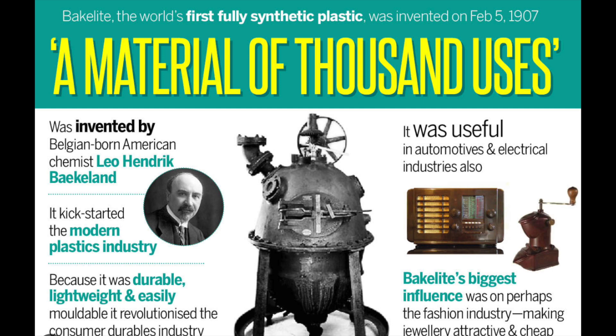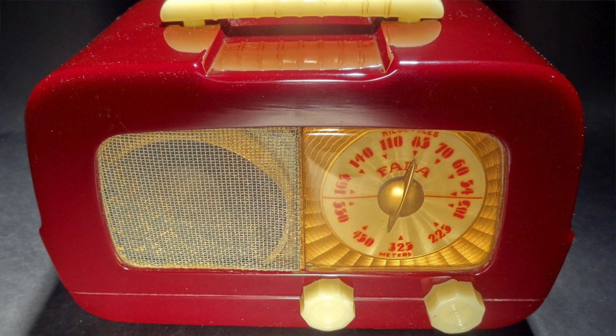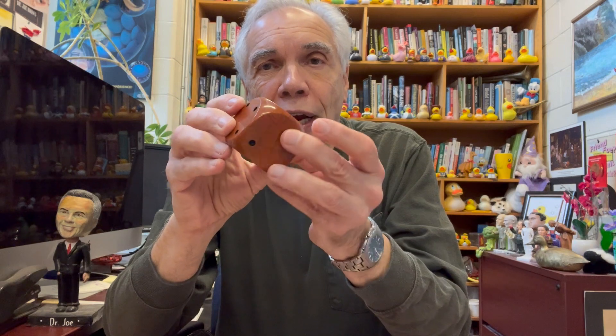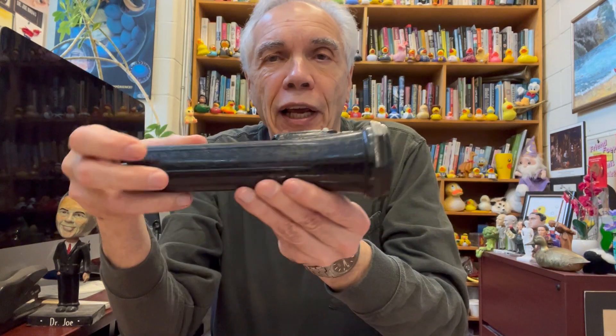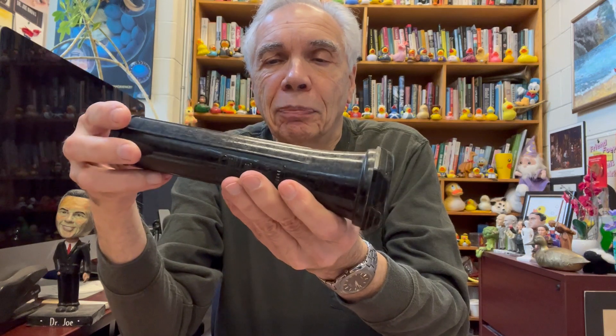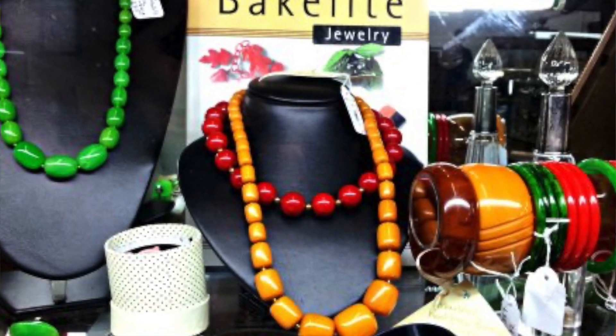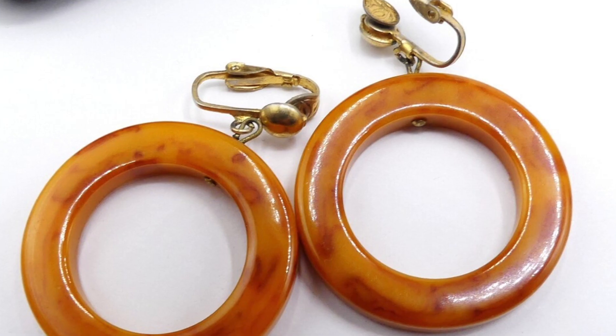It was great as an insulating material. It revolutionized the electric industry. This dye here is made out of Bakelite, and as you can see it's very attractive. It was also used to make jewelry, and these things have become collectible items because they are so pretty. You can make them in any color, and they took the jewelry world by storm in the early part of the 20th century.